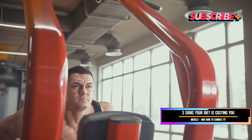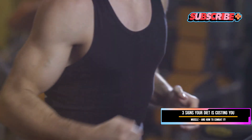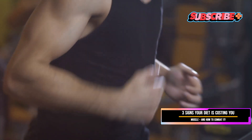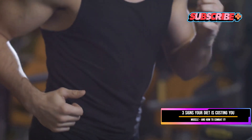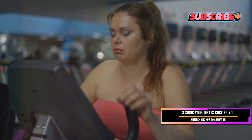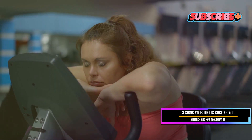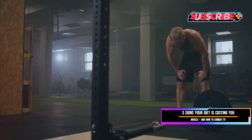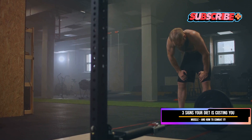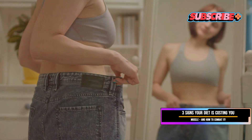Your body's way of conserving fat stores — which it sees as essential for survival — can seem counterintuitive. Think of it this way: your body is like a car and muscle is like the engine. The bigger and stronger your engine, the more fuel (calories) you burn even at rest. When you lose muscle, you're essentially shrinking your engine, which slows down your metabolism and makes it harder to lose weight and keep it off in the long run.